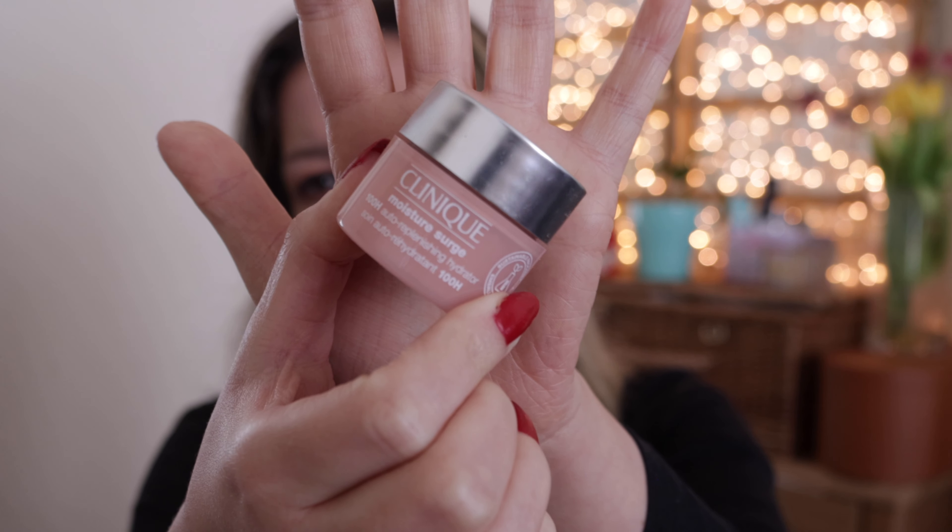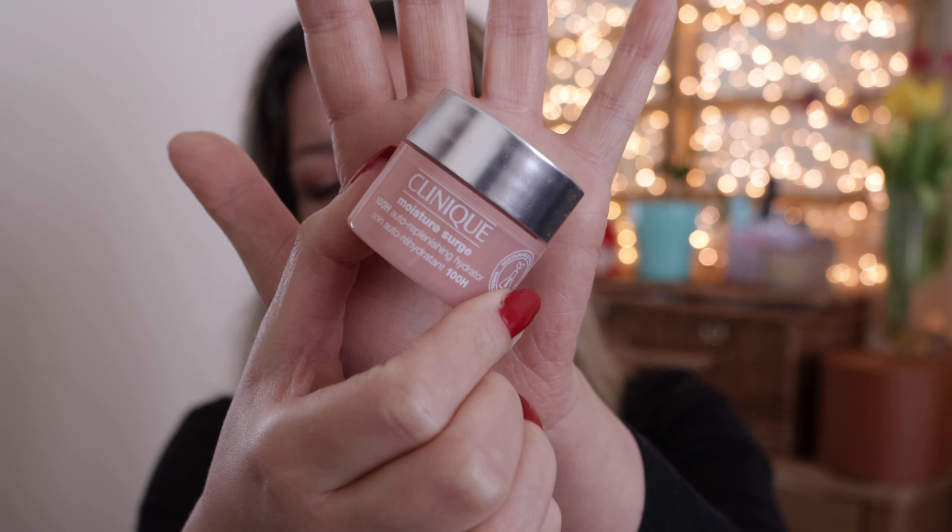Clinique Moisture Surge — this is a travel size, I believe 15ml. It was an okay product. I used to really like Clinique when I was in my 20s, back when I didn't have to worry about wrinkles. Nowadays I wouldn't buy a product that is just a regular moisturizer — I need a moisturizer with other ingredients that will hopefully help preserve my skin for the future. If all you need is moisture then it's a good enough face cream, but I wouldn't be repurchasing it.